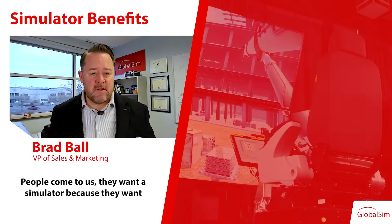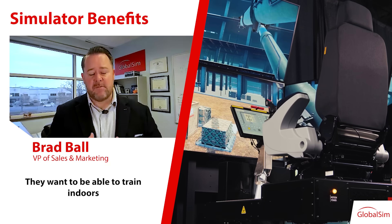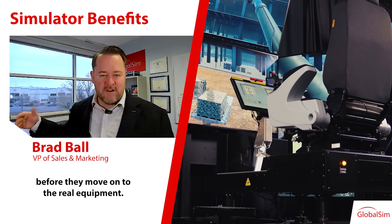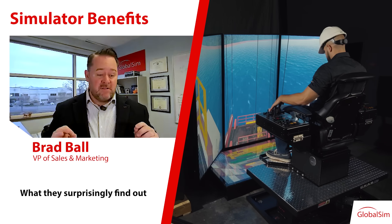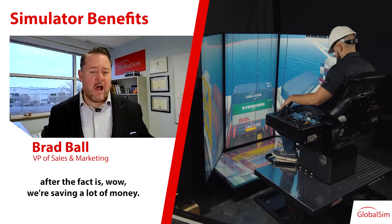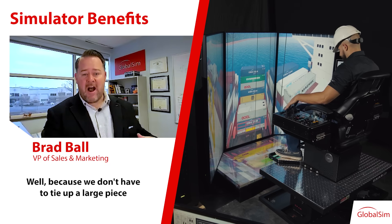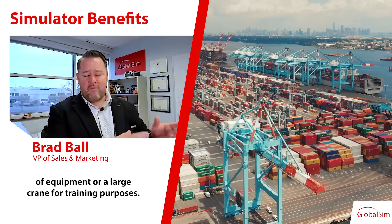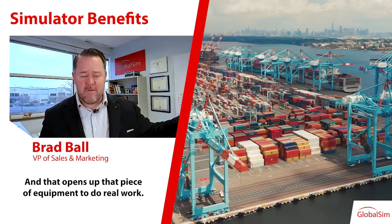People come to us wanting a simulator because they want to enhance the experience and train indoors before moving on to the real equipment. They realize there's some benefit there. What they surprisingly find out after the fact is that they're saving a lot of money — because they don't have to tie up a large piece of equipment or a large crane for training purposes. They can do it all on a simulator now, and that opens up that piece of equipment.